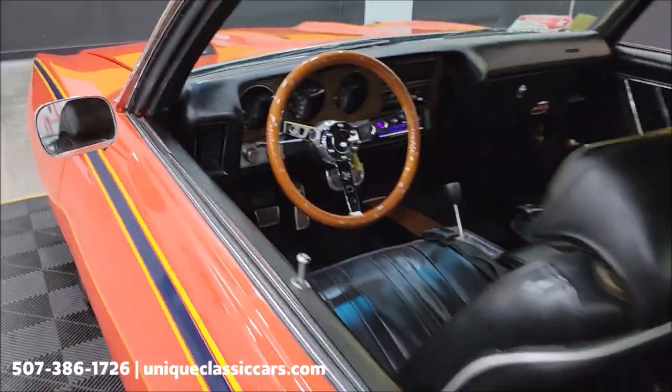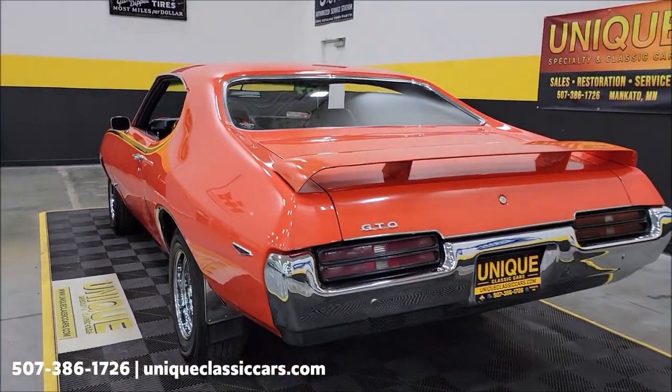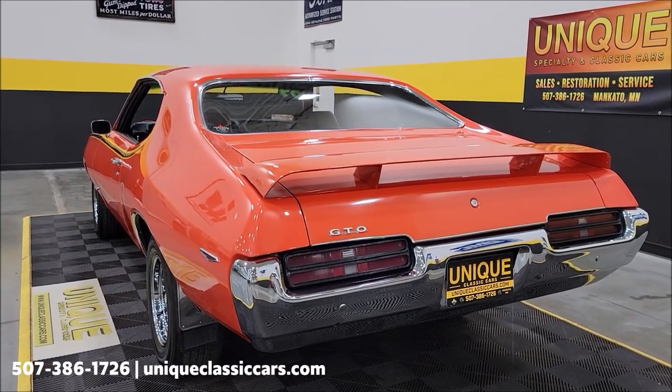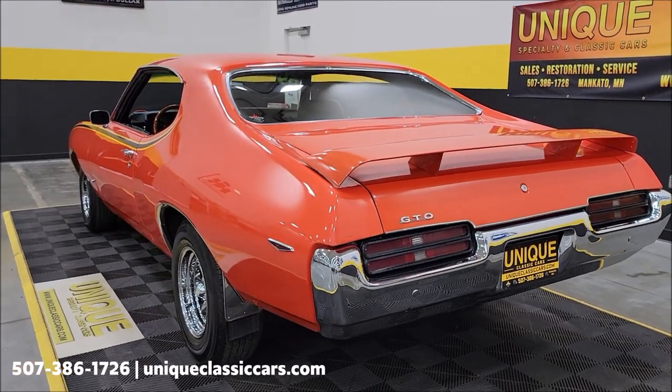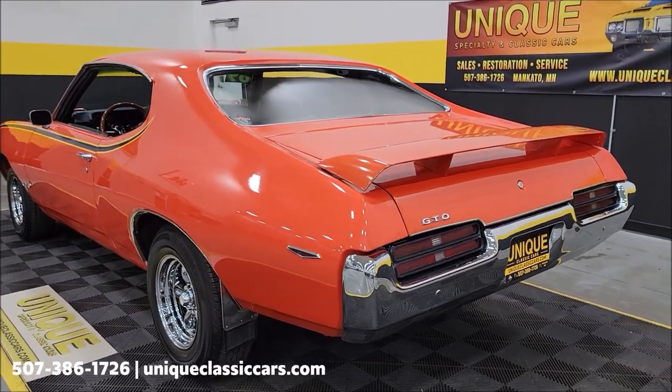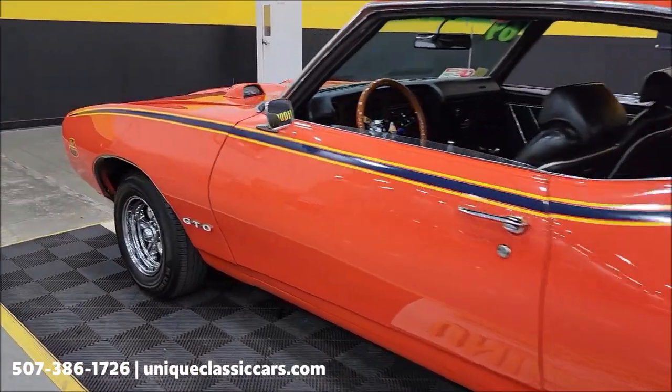Let's slip around to the rear of this — it'll sit here and run. Door closes nicely and easily. The 400 sounds pretty good — no crazy cams or exhaust over the top or anything like that. So I'm going to pause this one second; let's check out that engine bay and we'll wrap this video up.